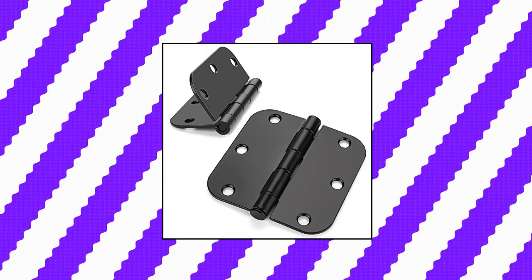Applications: these interior door hinges can be mounted on door frames, wooden box, shed windows, shutters, vents for sheds, apartment, playhouses.